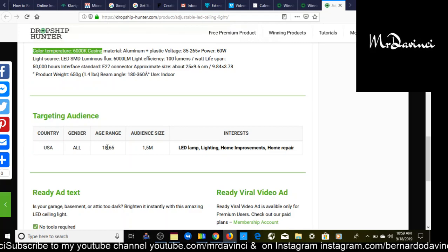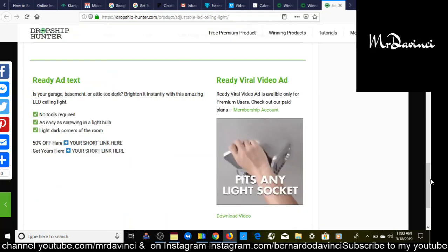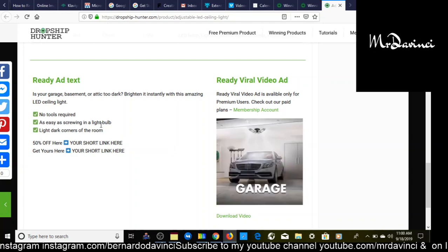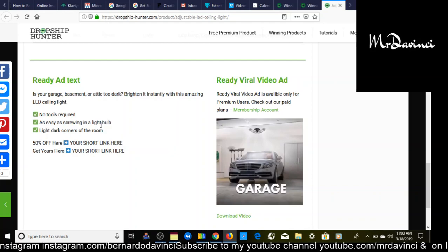Some interests they suggest for this product are LED lamps, lighting, home improvement, and home repairs. Here's the kicker: every product on dropshiphunter comes with a ready-to-go video ad for Facebook ads, Instagram ads, and even YouTube ads. They also come with ready ad text you can put in the headline and description for your Facebook and Instagram ads. It doesn't get much better than this. That's the first winning product — let's move on to product number two.